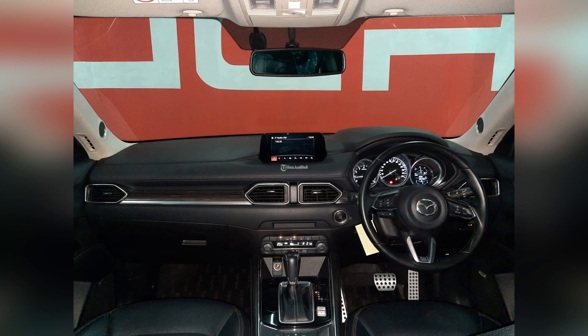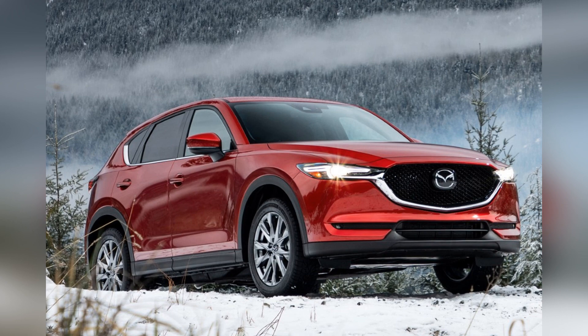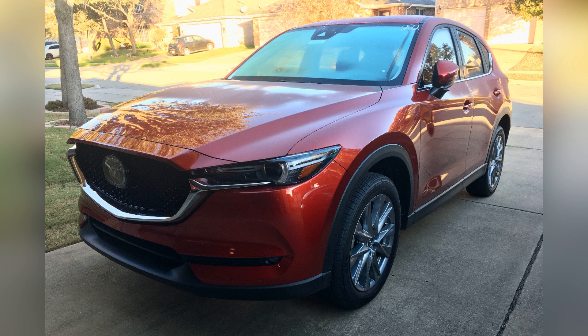The interior of the 2020 Mazda CX-5 showcases a commitment to quality, craftsmanship, and driver-centric features. In the compact SUV segment, the CX-5 stands out by offering a refined interior with premium materials, attention to detail, and a thoughtfully designed cockpit.